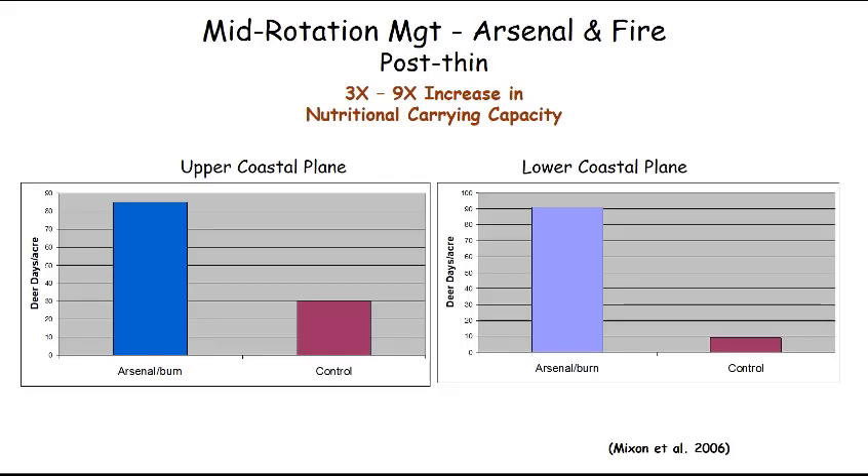We then estimated the nutritional carrying capacity. This is the lower coastal plain — the Arsenal and burn treatment across six different stands of timber, compared to the control that was thinned but not treated with Arsenal and fire. The graph shows deer days per acre. The untreated stand could feed a deer for 10 days; the treated area could feed a deer for 90 days. That's a nine-fold increase in the nutritional carrying capacity following our treatment.